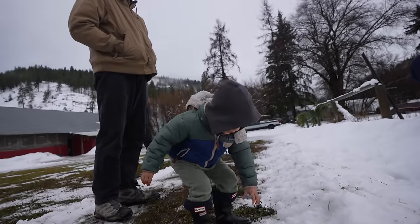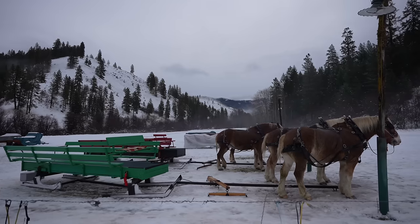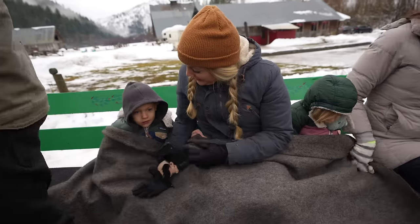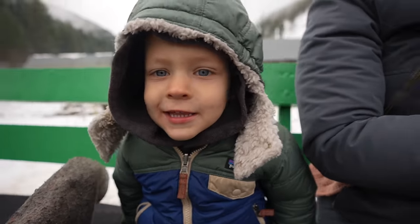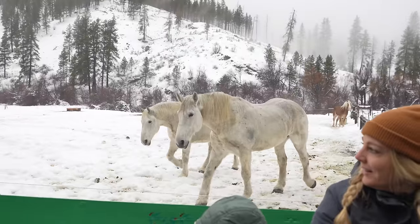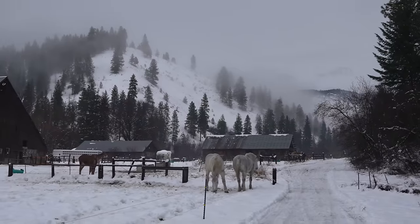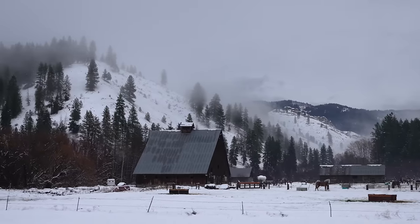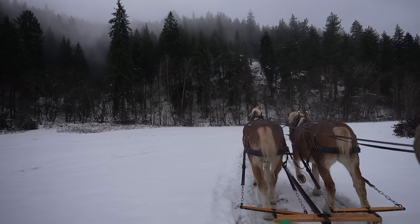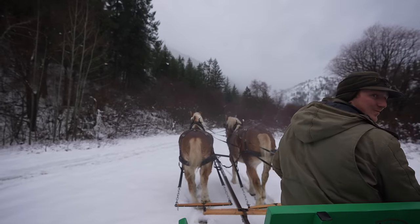After getting introduced to our horses Rocky and Samson, making sure the sled rails weren't stuck to the ice, we got blankets and then we headed out. The tour we booked was 30 minutes and it took us all around the back property of the ranch. It was a pretty magical experience just being able to glide over the snow and enjoy this beautiful part of the country. I especially loved how relaxed the experience was — we didn't go very fast, we just trotted along and our guide told us all about the ranch, the horses, and sleigh rides in general.